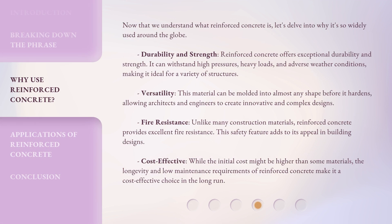Now that we understand what reinforced concrete is, let's delve into why it's so widely used around the globe. Durability and strength: reinforced concrete offers exceptional durability and strength. It can withstand high pressures, heavy loads, and adverse weather conditions, making it ideal for a variety of structures.